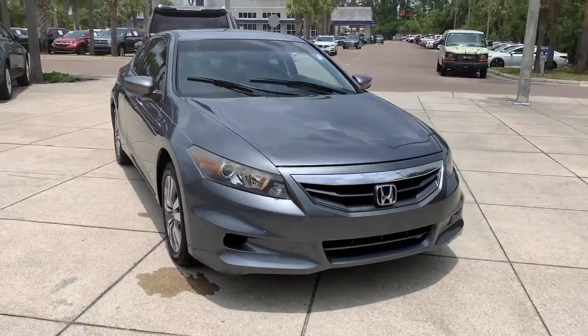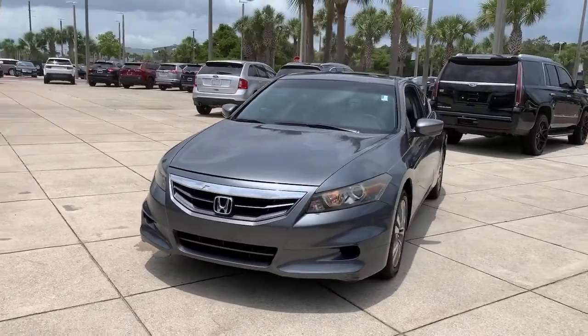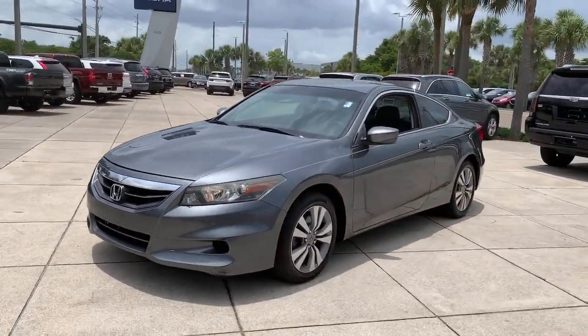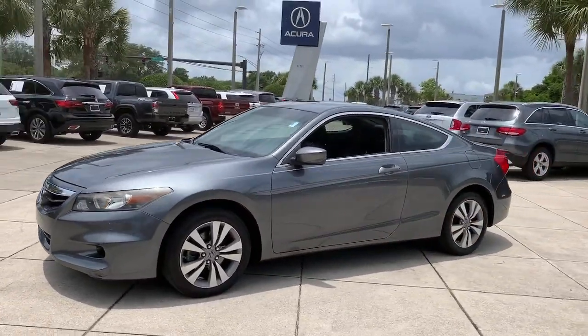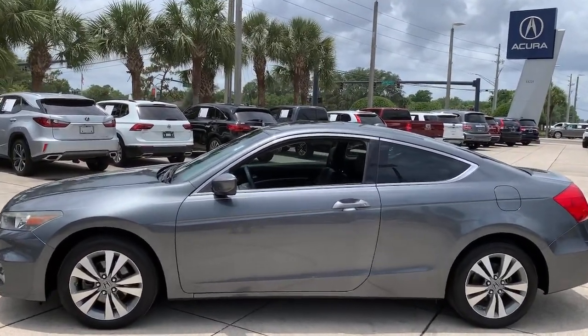Get a feel for the 2011 Honda Accord. With less than 100,000 miles on the odometer, this vehicle stands out from the rest. Here's the Honda Accord, the iconic mid-sized sedan that sets the standard for others to follow.